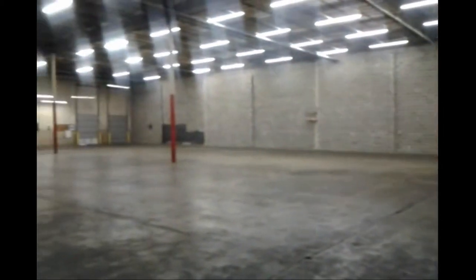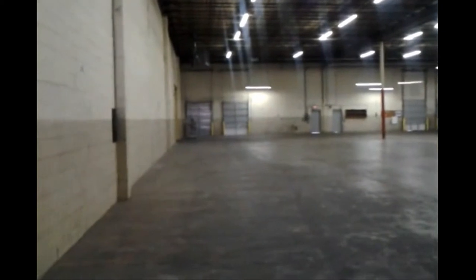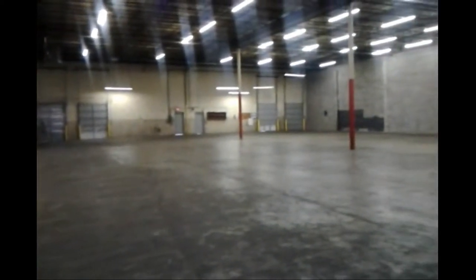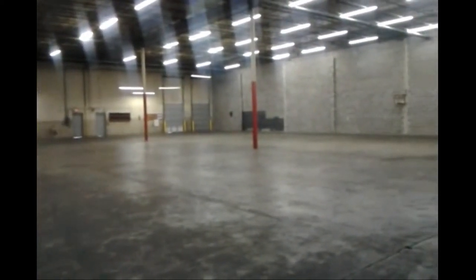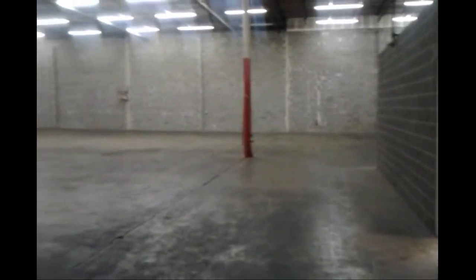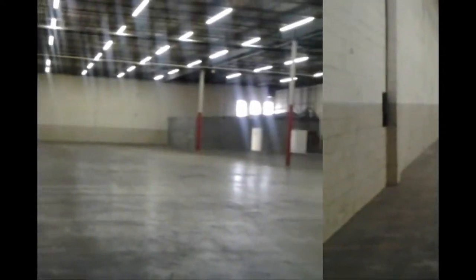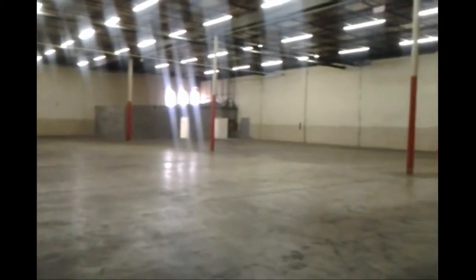The warehouse is 22 feet clear. We've got four dock-high doors and the column spacing is 40 by 48.